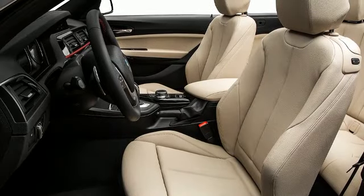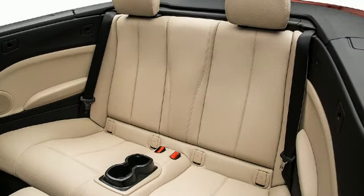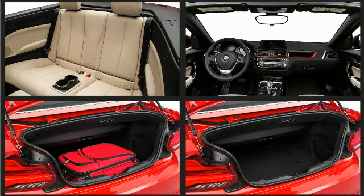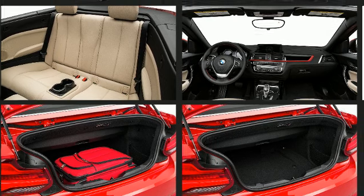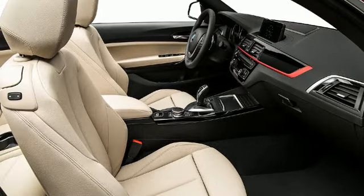BMW sought the perfect combination of luxury, comfort, and safety in designing the interior. Comfort and convenience were prioritized, as evidenced by amenities such as delay-off headlights, one-touch window functionality, a power seat, front dual-zone air conditioning, and remote keyless entry.